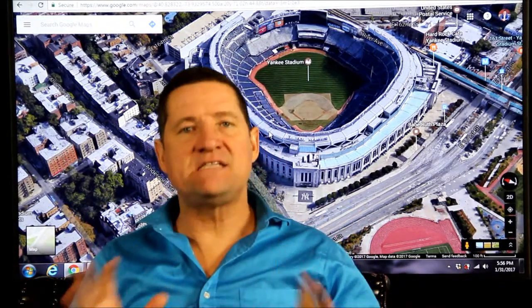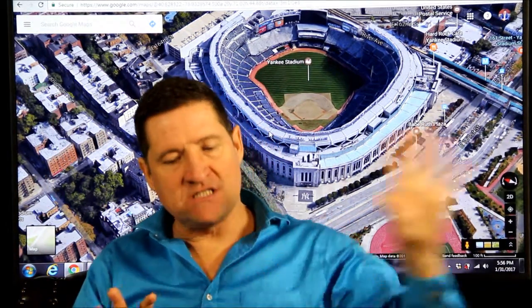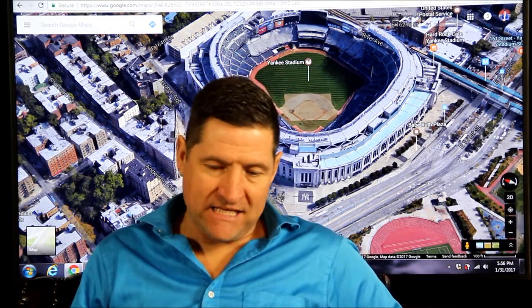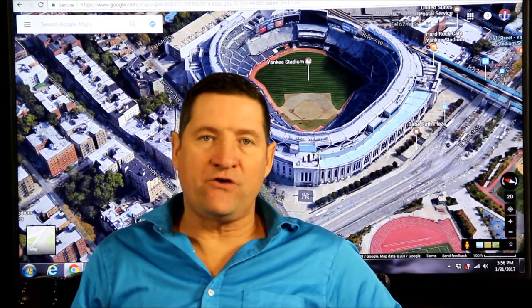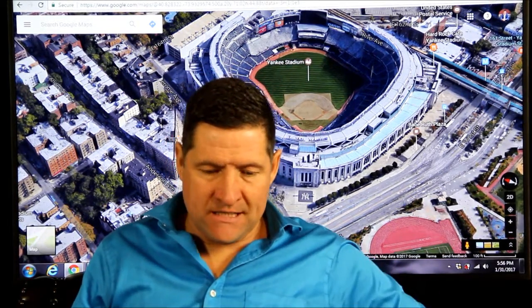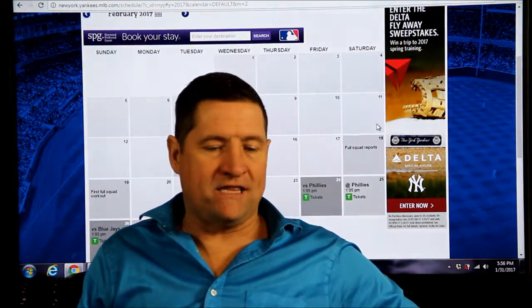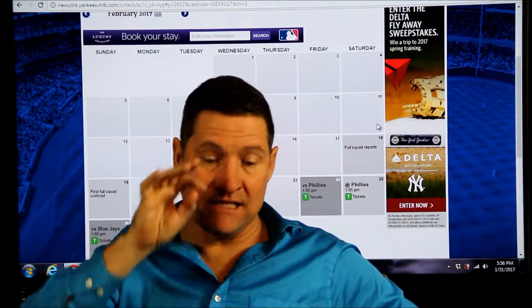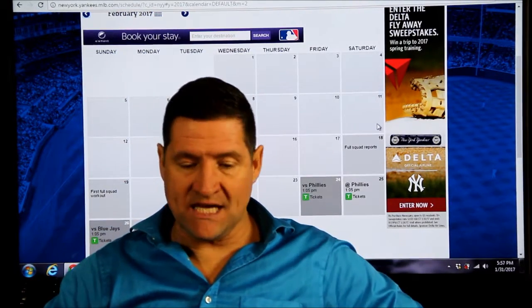Yankee Stadium is an amazing venue. If you look at their two websites and start filling out your Google Calendar, transferring the dates — this usually takes place at night. You could come in anywhere on Jerome Avenue or on East 161st Street. It's basically crucial that you look at their website: newyork.yankees.mlb.com/schedule.